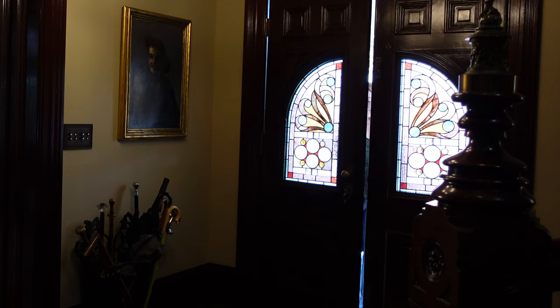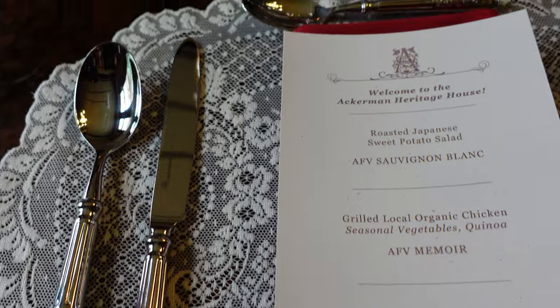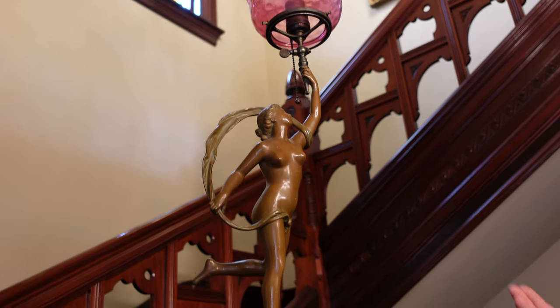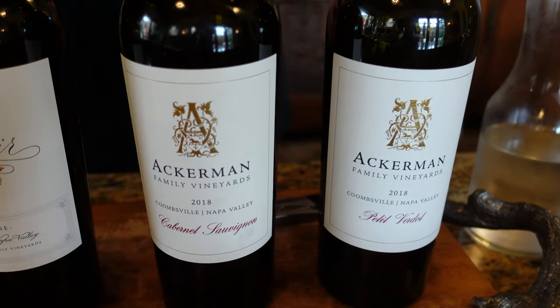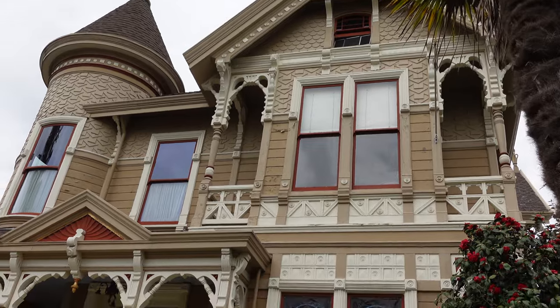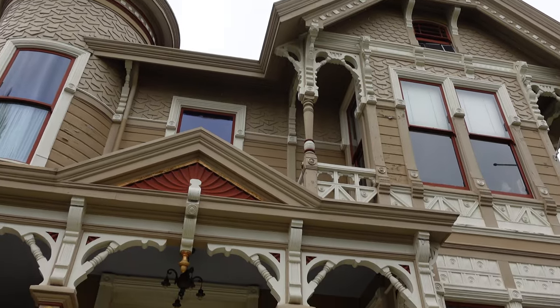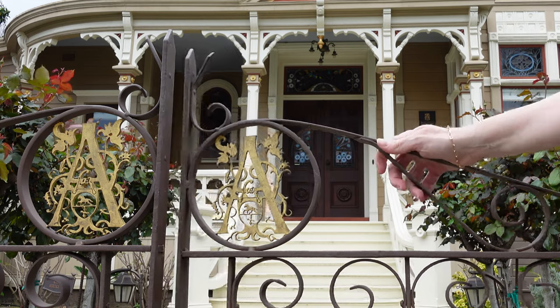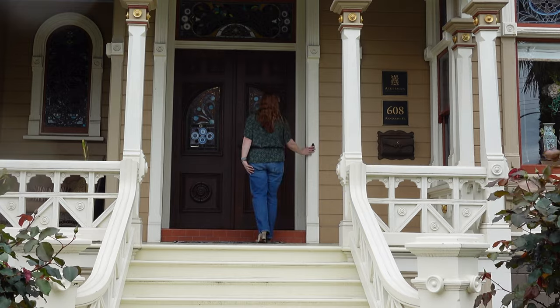Hello, just like the sign says, welcome to the Ackerman Heritage House. This house is located in downtown Napa and is accessible by foot to most of the major hotels here. It's a wonderful place and a wonderful setting to taste the wines of Coombsville produced by the Ackerman family. Current owner Lauren Ackerman took five to six years to completely restore and renovate this home. I'm really excited to show you the inside — let's do it.